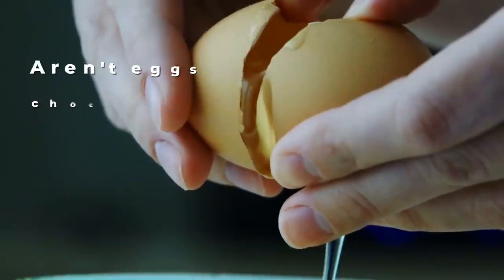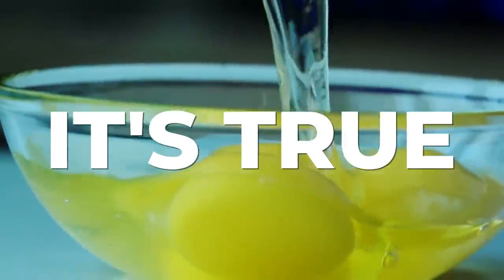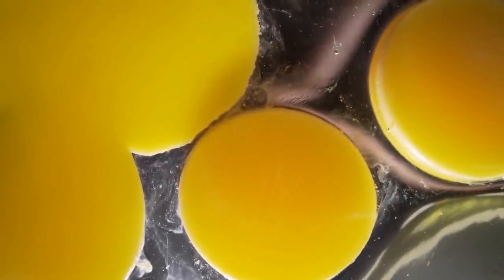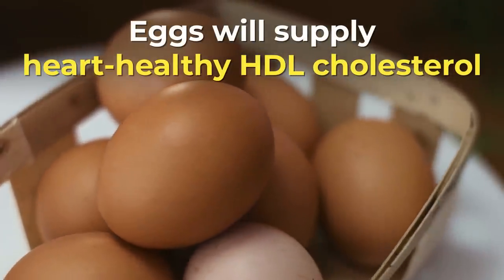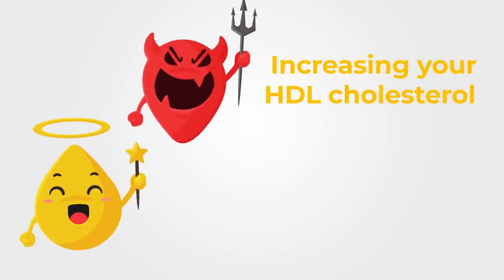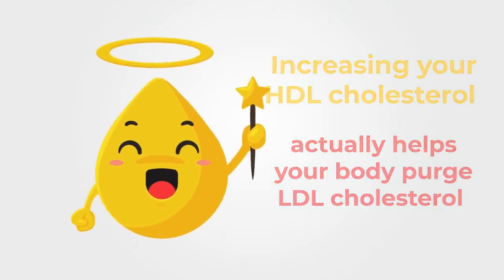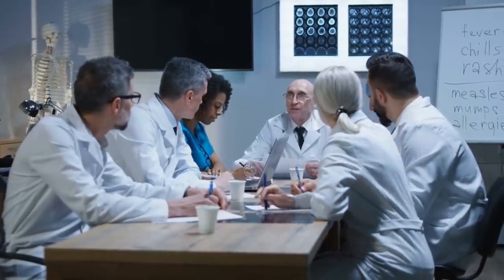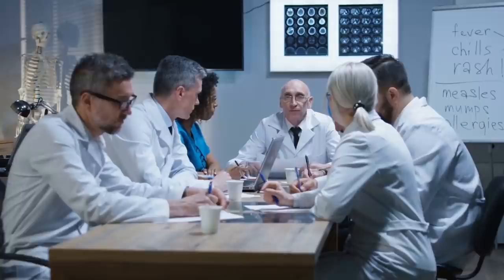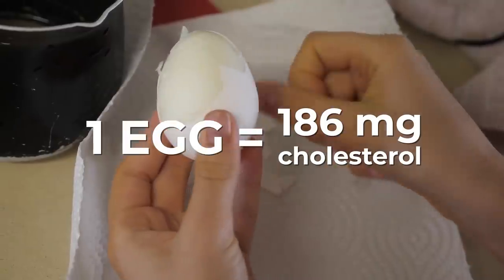But hang on — aren't eggs chock-full of that so-called artery-clogging cholesterol? It's true, egg yolks are high in dietary cholesterol. But new research has revealed that eggs will supply heart-healthy HDL cholesterol. Increasing your HDL cholesterol actually helps your body purge LDL cholesterol — the form of cholesterol associated with clogged arteries. Today, most doctors recommend that diabetics limit dietary cholesterol to 300 mg per day. One egg has only 186 mg of cholesterol, so you're good to go.